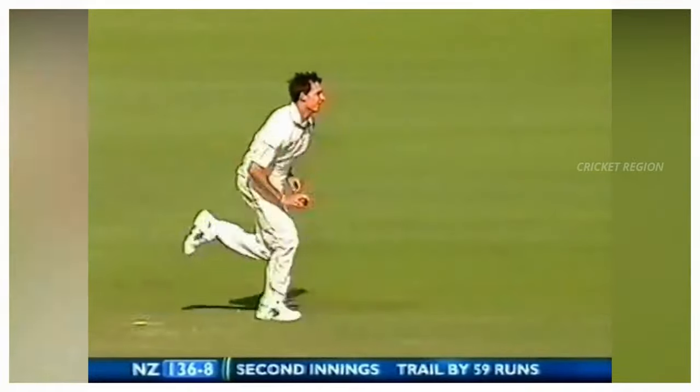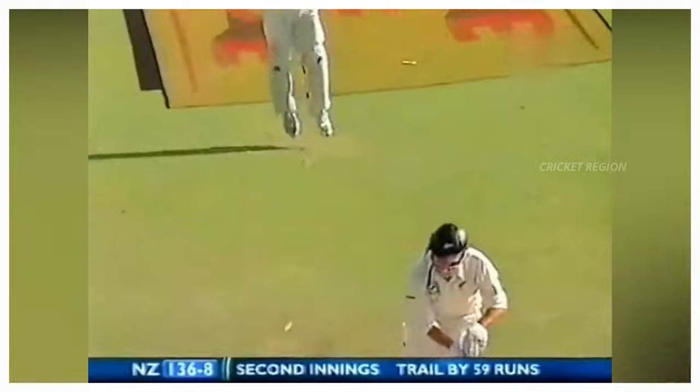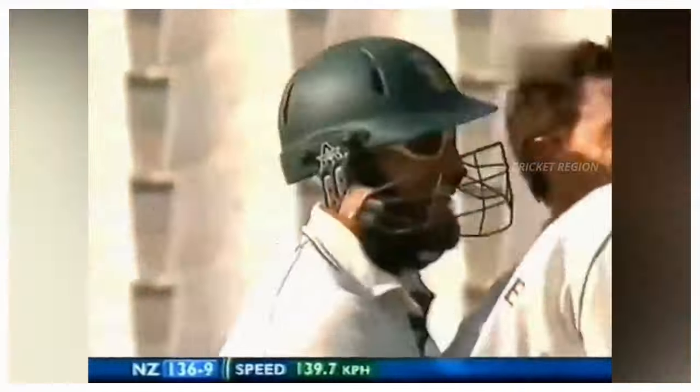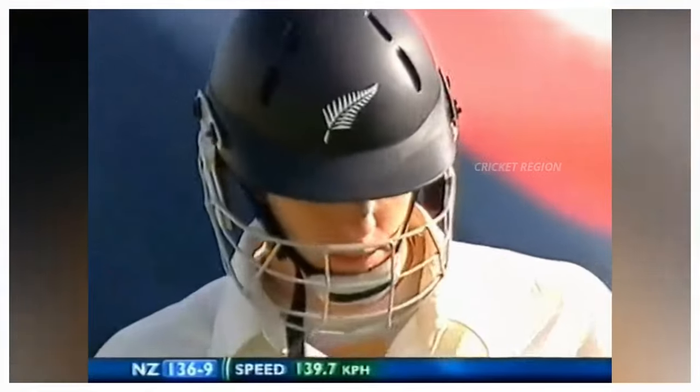Number 8: From Dale Steyn to Ian O'Brien, the dismissal without scoring any runs, facing just 3 deliveries. An outswinging delivery with the middle stump knocked out of the ground. This match was between New Zealand and South Africa, second test at Centurion in 2007.